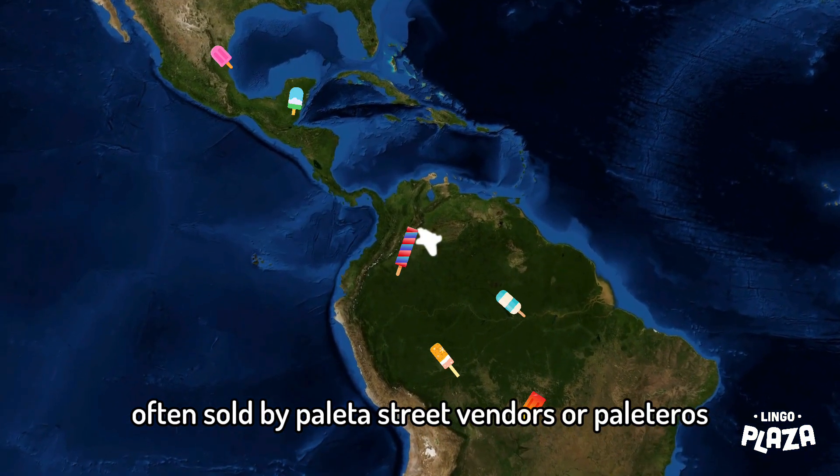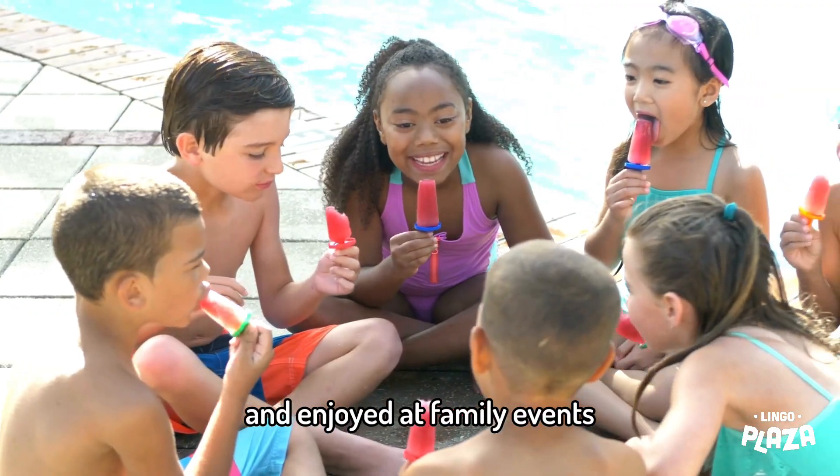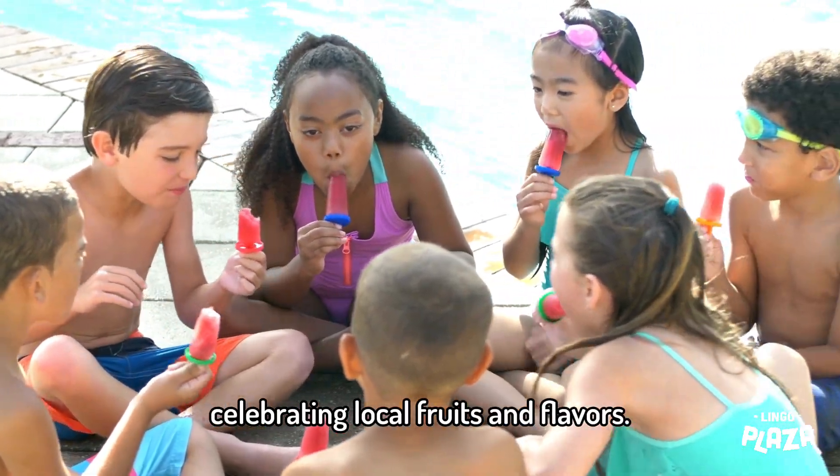Often sold by paleta street vendors, or paleteros, and enjoyed at family events celebrating local fruits and flavors — just like in the Sea Sabo Kids books. That's awesome! Let's meet Mike, the creator of Sea Sabo Kids.